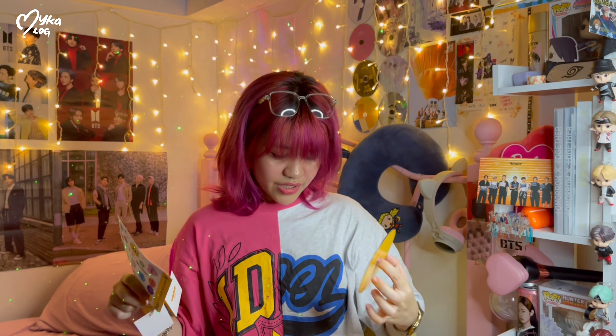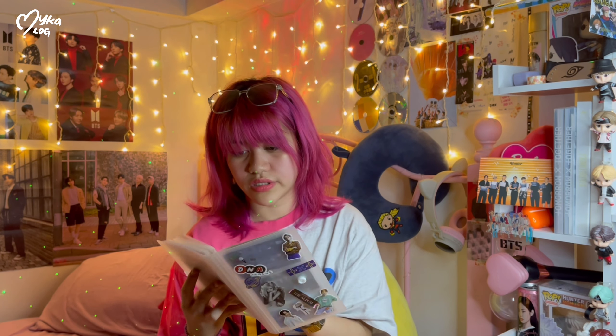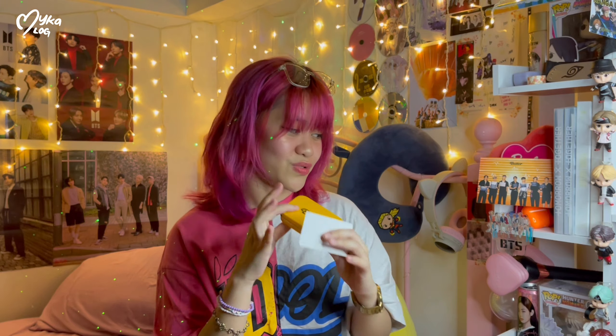And of course the buttery CD. I'm gonna put it here on my shelf. Suga's card and the group photo card here as well. Got Jin and the group photo cards — butter, butter, butter! Photos, the photo book, some lyrics, the QR code for the weverse shop, and the sticker — I super love the sticker, it's so cute.